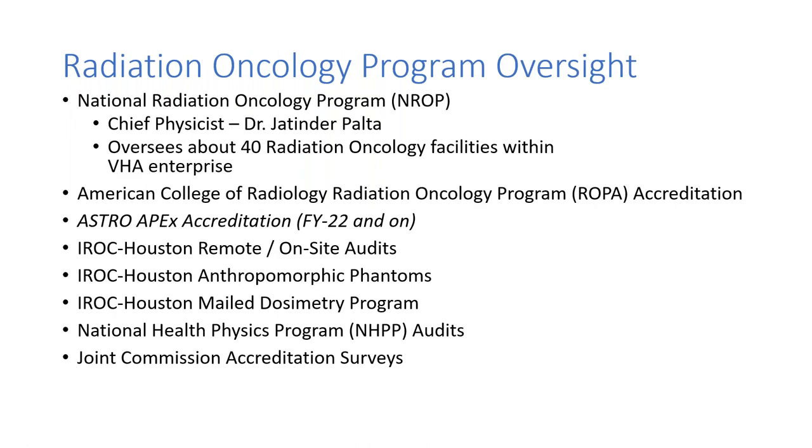The Radiation Oncology Program has a tremendous amount of oversight as part of the VA. The National Radiation Oncology Program Office, headed by Dr. Jatinder-Polta, oversees about 40 radiation oncology facilities within the VA. Historically, all facilities are required to be accredited by the ACR, but from FY22 on, we're switching to the ASTRO APEX accreditation process. We also do IROC-Houston remote and on-site visits, are expected to do IROC-Houston phantoms, participate in the mail dosimetry program, and have National Health Physics Program Office audits. We're also Joint Commission Accredited.